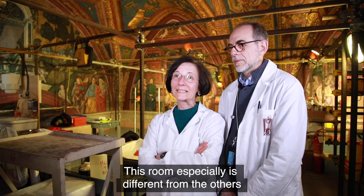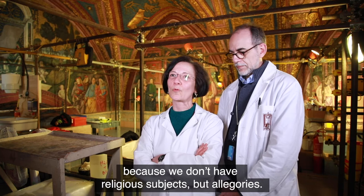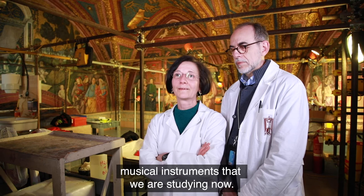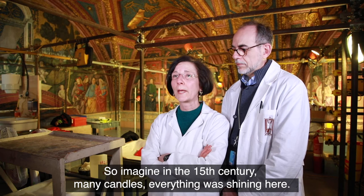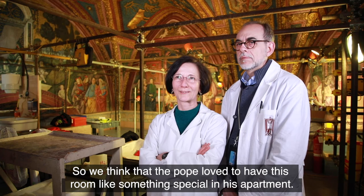This room especially is different from the others because we don't have religious subjects, but allegories. So we find tools, instruments, musical instruments that we are studying now. Imagine in the 15th century, many candles — everything was shining here. We think that the Pope loved to have this room as something special in his apartment.